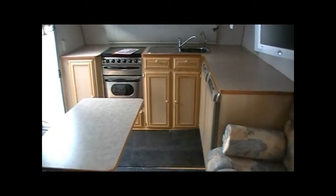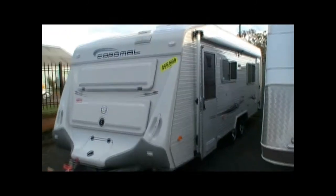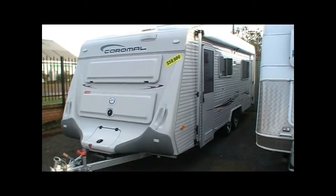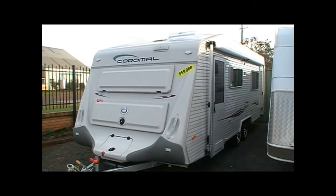We've put mats down on the floor to maintain the flooring, but it's a nice timber parquetry look. So thank you for having a look at the Carmel Princeton today. If you have any further questions, don't hesitate to call Fraser RV on 4633 7611 — happy to have a talk.